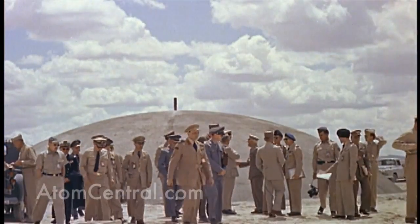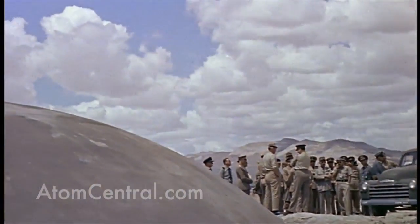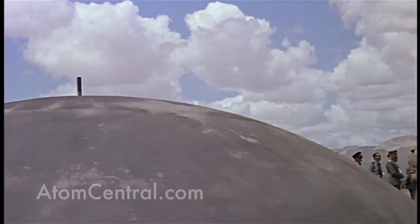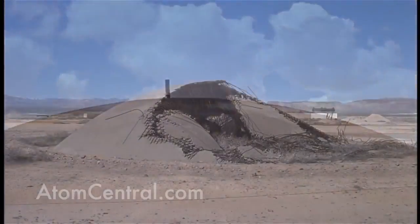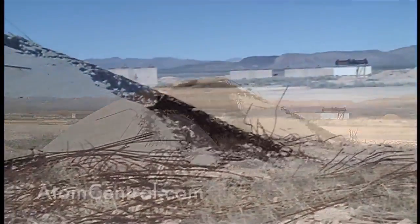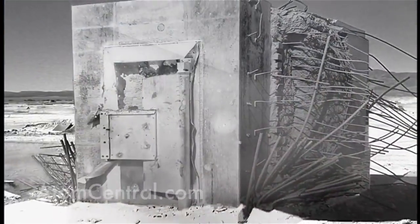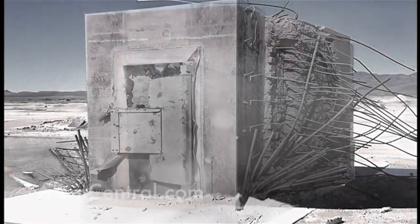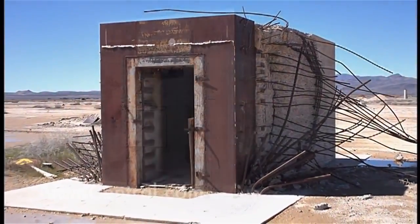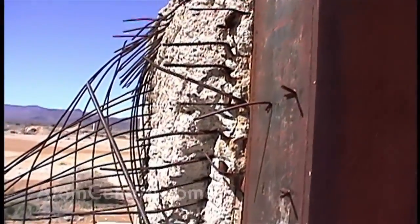There are some concrete domes. What we know about the principles of hardening of concrete were developed out there on Frenchman Flats. The scientists used different types of mixtures of concrete and mortar mixed with rebar — different sizes of rebar — so they could understand how to harden concrete. One of the more unusual things out there on Frenchman Flats is the old bank vault. The standards that U.S. bank vaults are built to today are based on the tests that they did out there at the site.